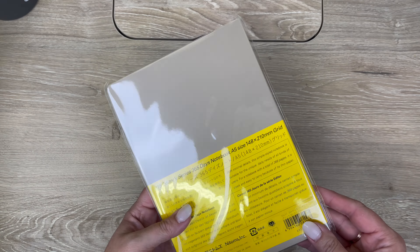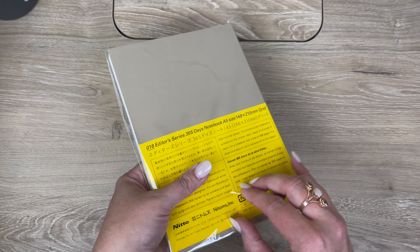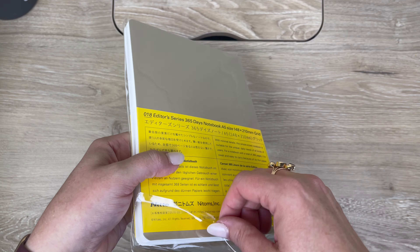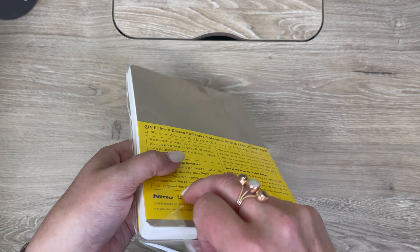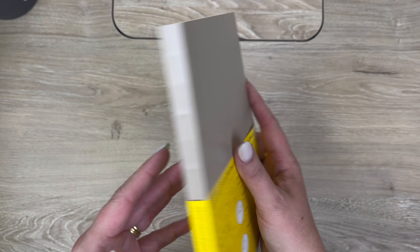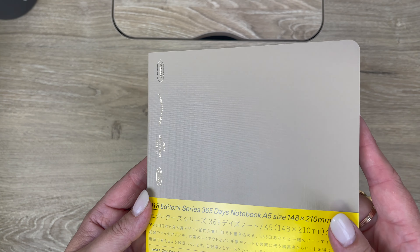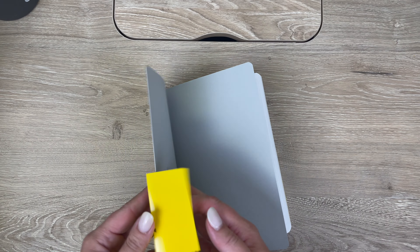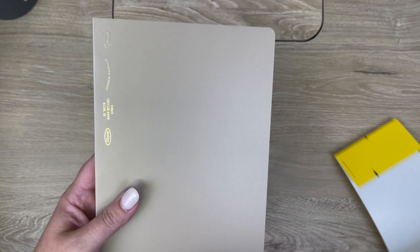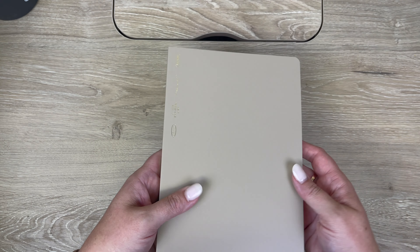Let me start with the limited edition Stalogy. This limited edition colorway came out this year, and I almost didn't get it because when I first saw the pictures, it didn't seem that compelling to me. But I'm so glad I did end up getting it because the beige is just amazing. This is an A5 Stalogy with this limited edition beige color — with this gold, it's just stunning. I love it.